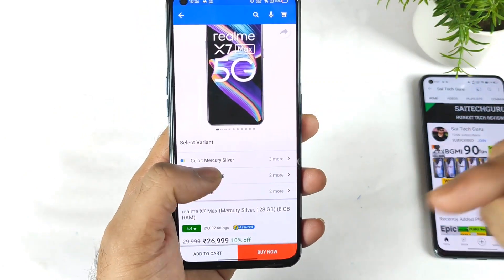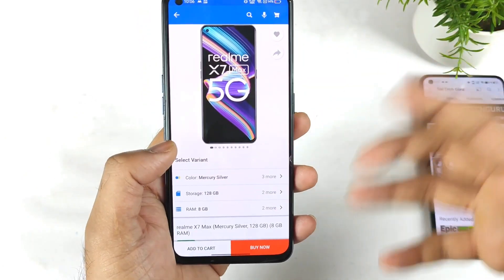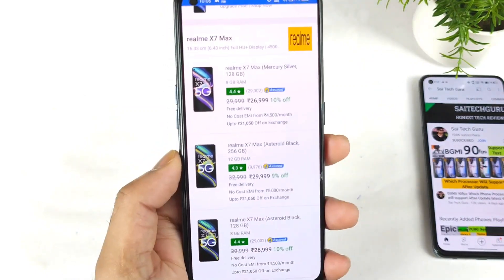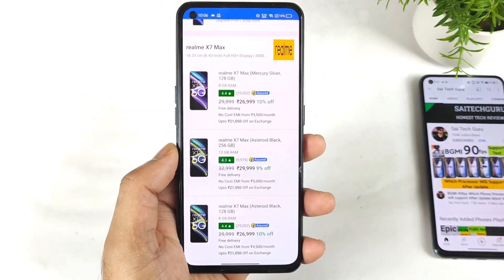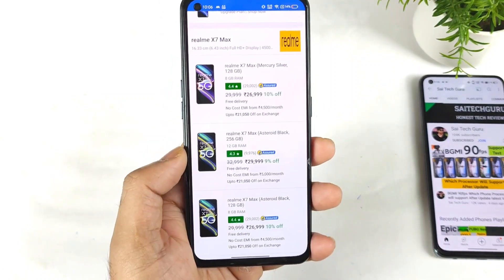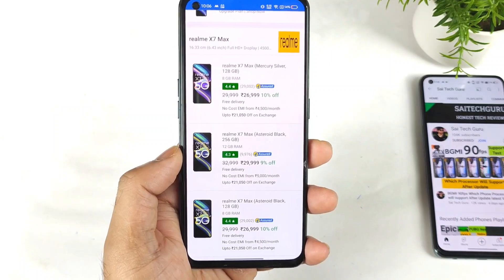In case you're buying this device, make sure to let me know in the comment section below. How many of you are actually planning to buy the Realme XN Max device at this moment? Finally, the deal has been unlocked, which a lot of you were waiting for. See you in the next video — I'll see you for more updates. Until then, bye.